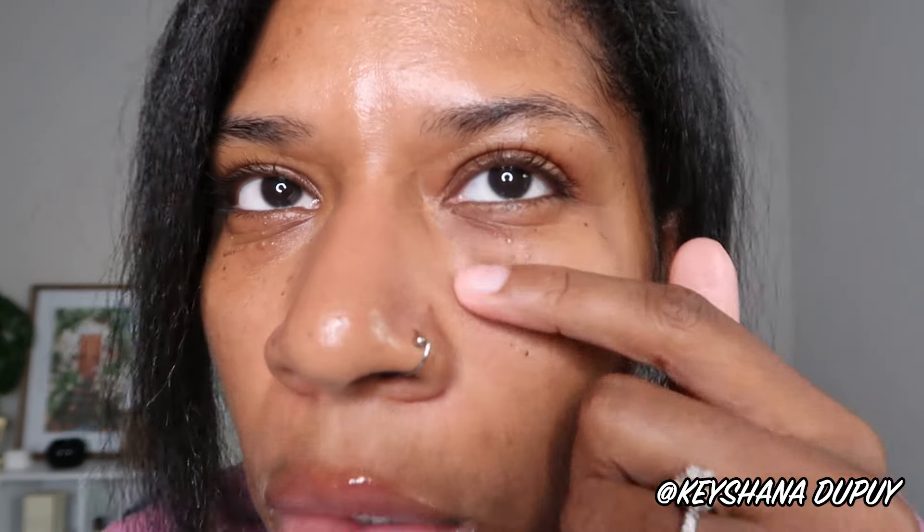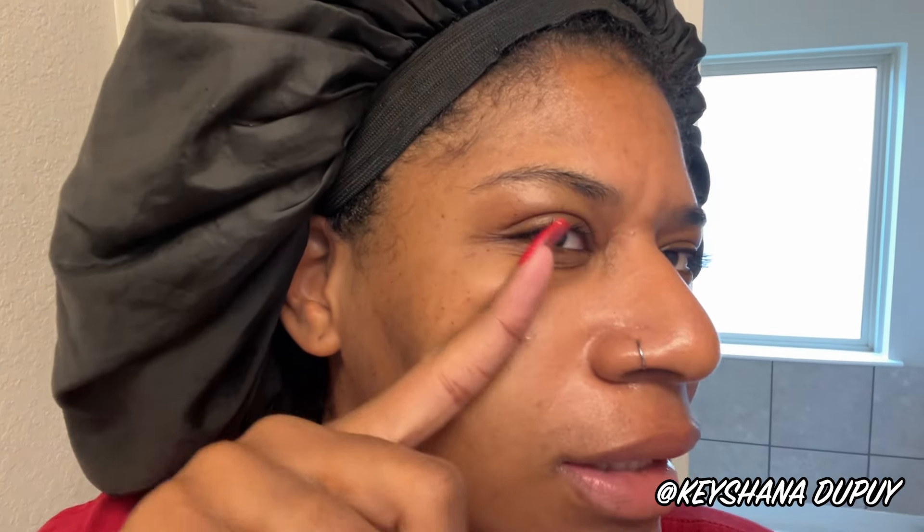I was already using retinol all over my face, including the eye area, especially because I have milia that comes and goes. I actually think I need to start using a stronger retinol — it just wasn't helping with the eye area. I needed my under-eye area to be smoother, softer, and more hydrated. This feels so good that I use it night and day. I thought I was going to forget about it, but I've fully implemented it into my routine.